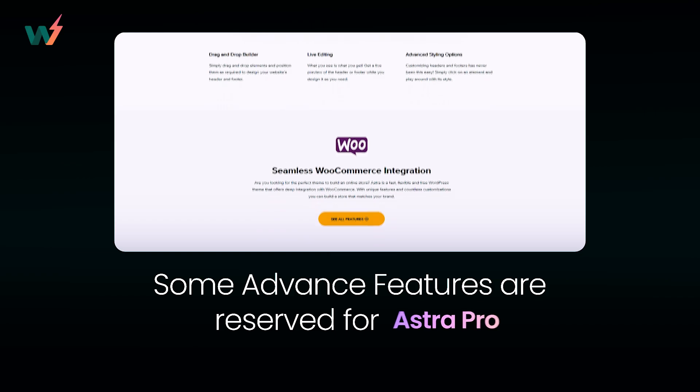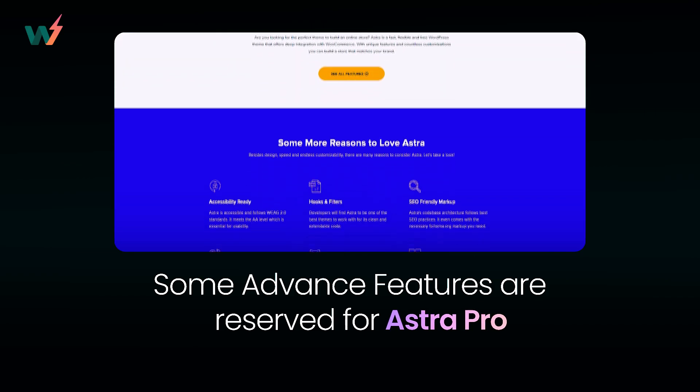For the cons, while Astra covers all the basics, some of the advanced features that you might need are reserved for Astra Pro.